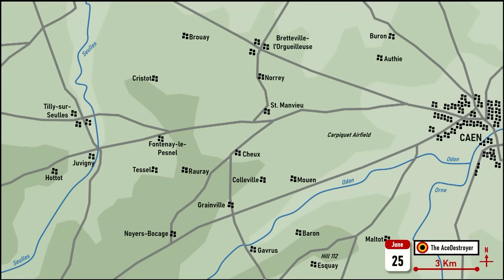Operation Epsom, sometimes referred to as the First Battle of the Odon, is mostly known for the drive towards the Odon bridges and the initial fighting for the all-important Hill 112 near Baron and Esquet, in the attempt to outflank the German-held city of Caen during the Normandy campaign. In this video, we will take a look at the battle that developed at Saint-Manvieu on the extreme left flank of Operation Epsom during the first day of the offensive.